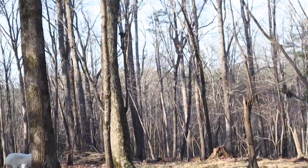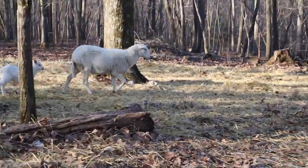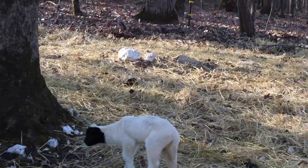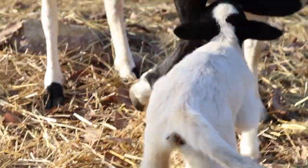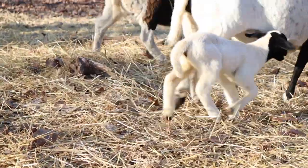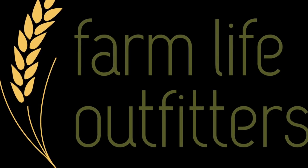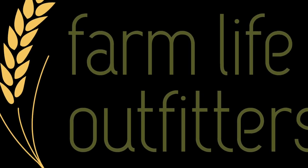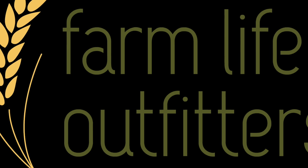So there was a lamb born yesterday and she is adorable. Come here, baby. Here's the mother. Go nurse. She's so precious.